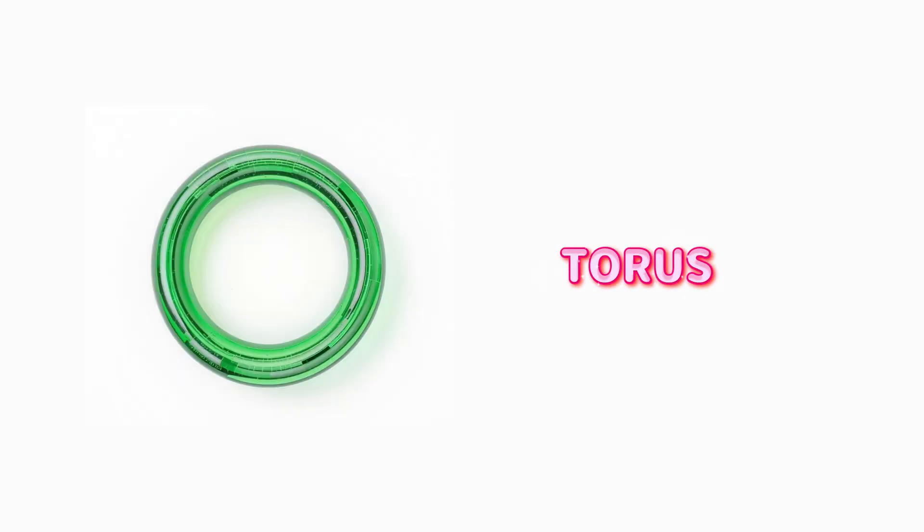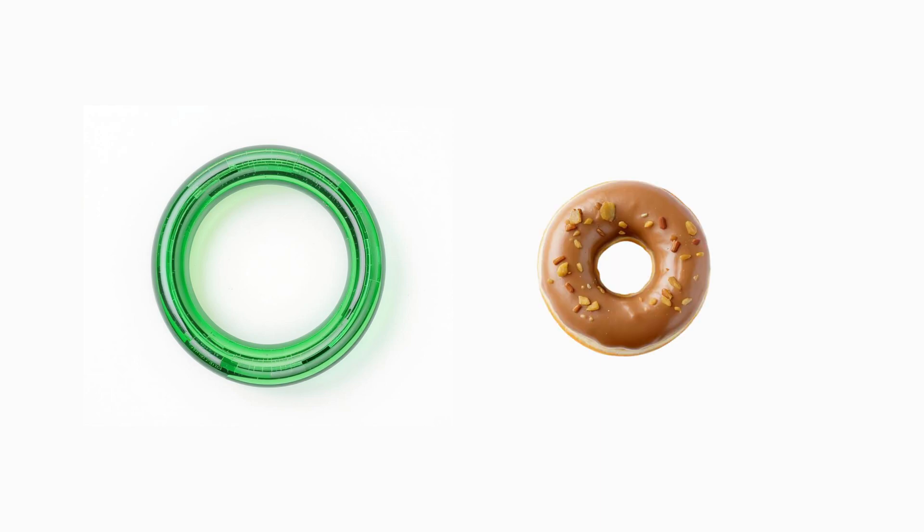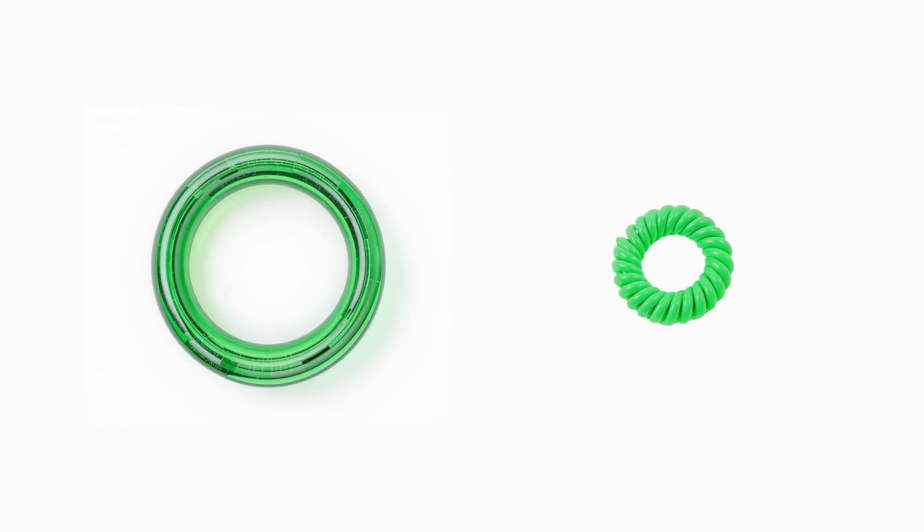Torus. A torus is round like a circle but with a hole in the middle. Ever taken a big bite out of a donut? That tasty treat is shaped just like a torus. So is the hairband that keeps your ponytail in place.